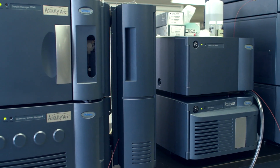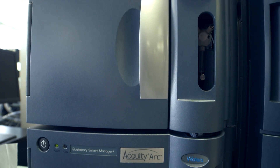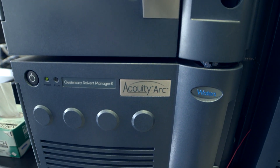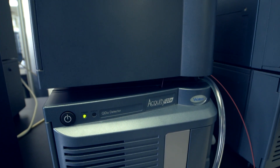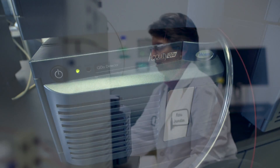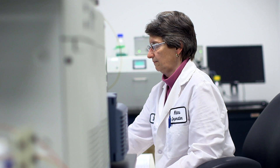The Acuity ARC provides true plug-and-play method compatibility and the ability to switch between HPLC and UHPLC separations, while the Acuity QDA enables anyone in the lab to generate mass spectral data at the push of a button. With these and other solutions, Waters provides more ways to streamline time- and labor-intensive steps without sacrificing scientific rigor.